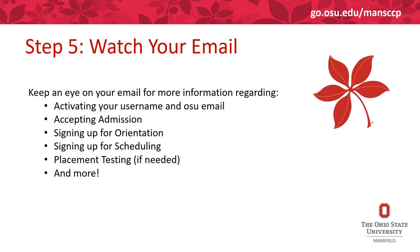After applying and completing all the other steps, you must watch your email. The email you applied with will receive lots of information from Ohio State — it is our main way of communicating with you. You'll get information on how to activate your username and Ohio State email, how to accept admission, sign up for orientation and scheduling, as well as placement testing and more.